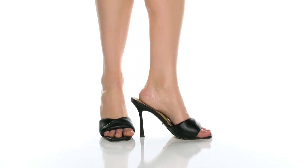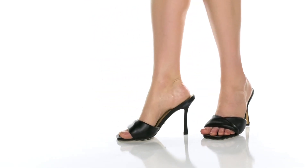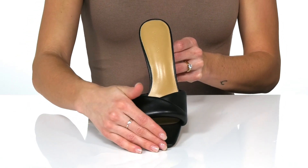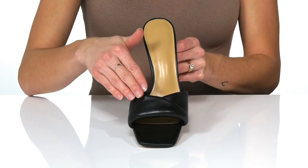Be classy and sassy in these beautiful heels by Tony Bianco. These high heels are very stylish and have a square toe design with a folded leather detail.